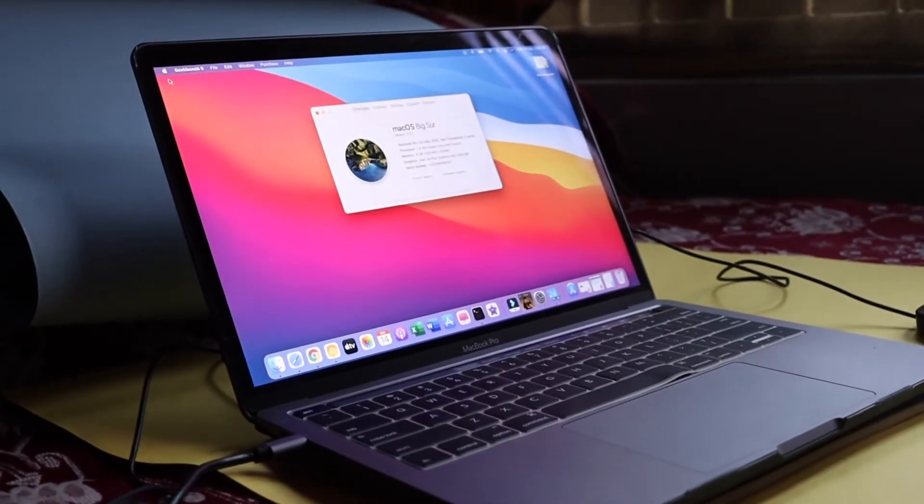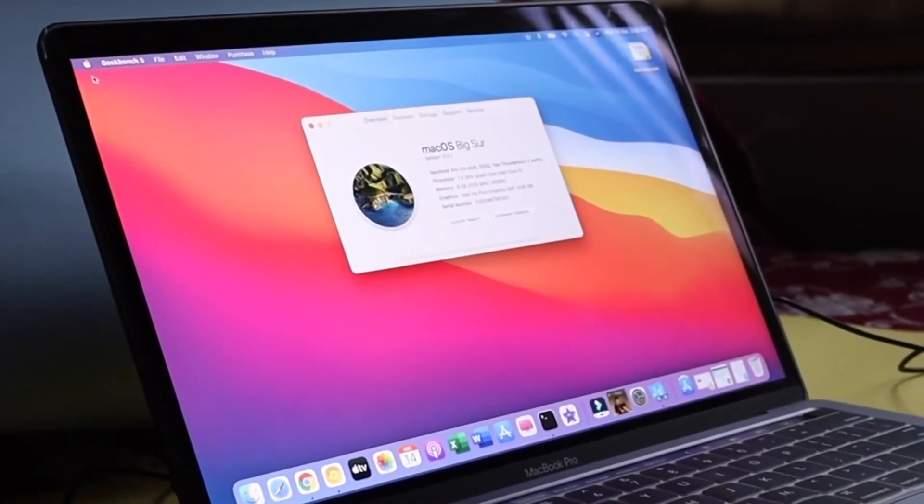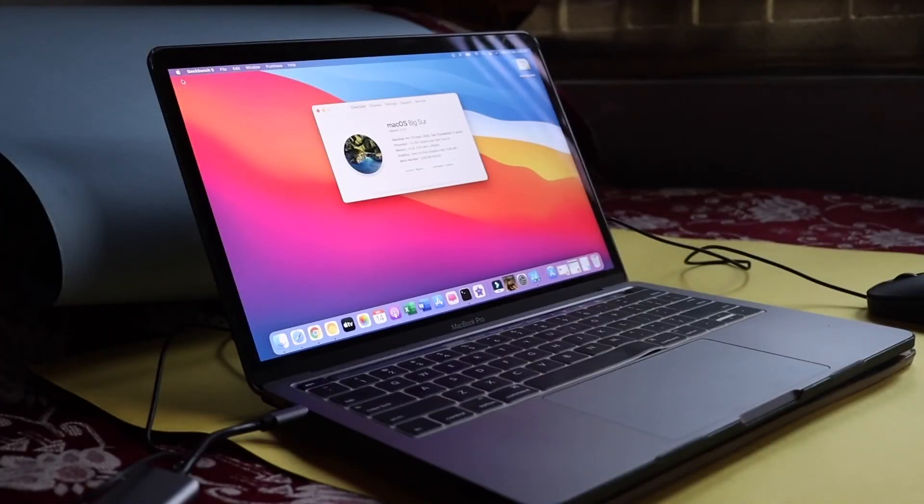It is currently running macOS Big Sur version 11.0.1, and it has an i5 processor based on Intel chipset — 1.4 GHz quad-core — and 8 GB of RAM. I've used this MacBook Pro for almost four to five months. While everyone on YouTube is talking about the M1 MacBook Air and M1 MacBook Pro, in this video I want to spend some time talking about my experience with the Intel-based MacBook Pro.